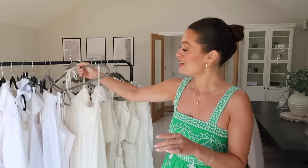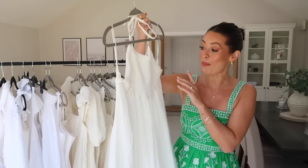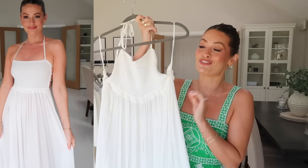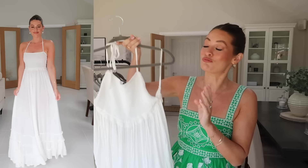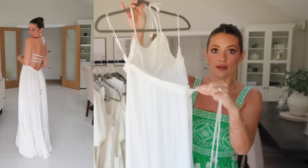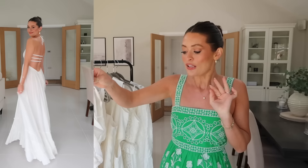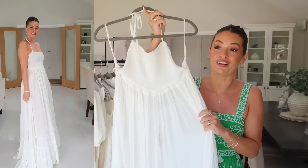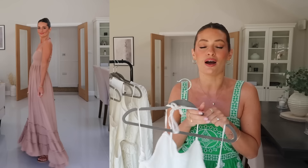Next up is another gorgeous crinkly maxi dress from Free People. I've had this for a couple of months and took it away on holiday too. It's just such a gorgeous dress — a beautiful holiday, evening, or daytime dress. The fabric is stunning and really comfortable on. But the best thing about this dress is the back: it's such a gorgeous design with these three pieces of elastic that go around, and then it dips down really low. It is adjustable with a little tie string, so you can have it really low or bring it up midway up your back — you can adjust it to suit how you want to wear it. I'm wearing this in a size extra small. It comes in lots of different colours — I loved it so much in white that I also ordered it in a beige nude colour, which is stunning.